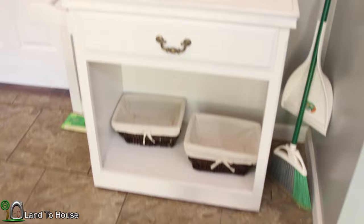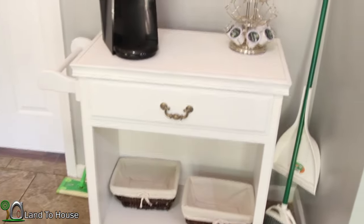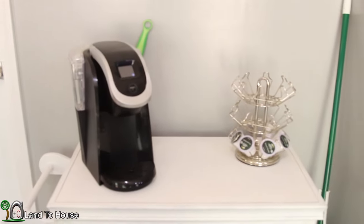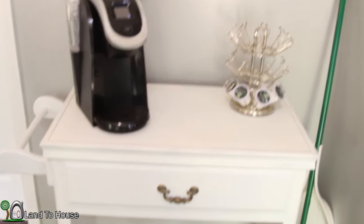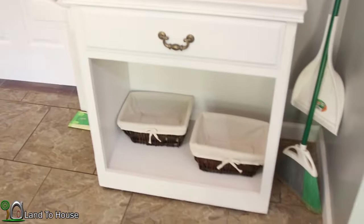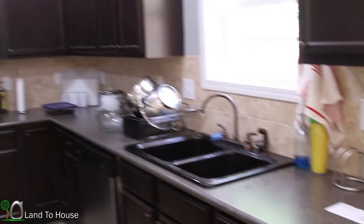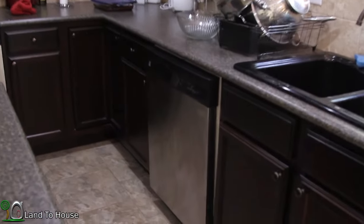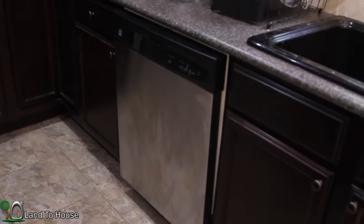We went to our local Habitat Restore and found this cabinet for $35. I took the doors off and painted it white, and that is going to be Ashley's coffee bar — she's very excited about that one. Over here you've seen our kitchen, looking very nice. And our most prized possession: a dishwasher. Very happy to have that.